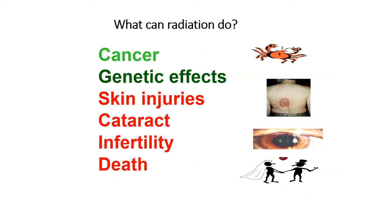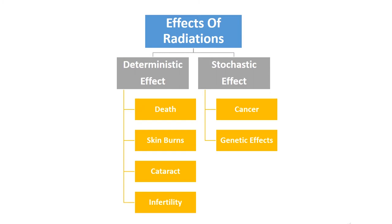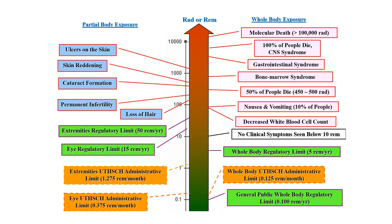How can radiation affect our body? It can cause cancer, genetic effects, infertility, etc. Radiation effects are classified into two types. The first is the deterministic effect, which has a particular threshold limit — if you cross that limit, the effect will occur. Skin burns, cataract, and infertility are a few examples. The second is the stochastic effect, which is probabilistic in nature — it may or may not occur. Cancer and genetic effects are examples of stochastic effects.